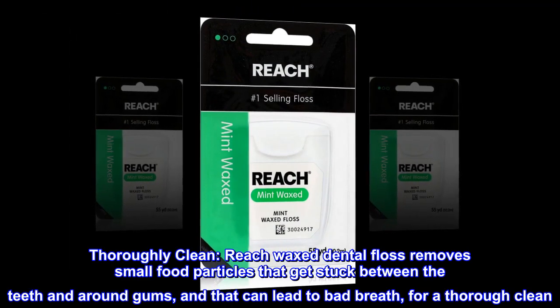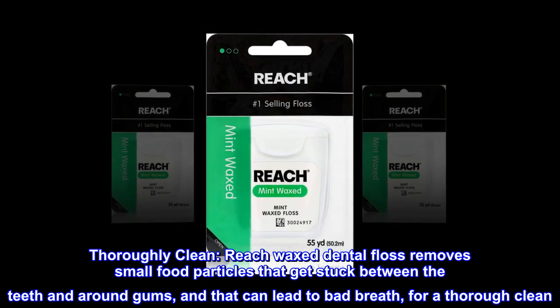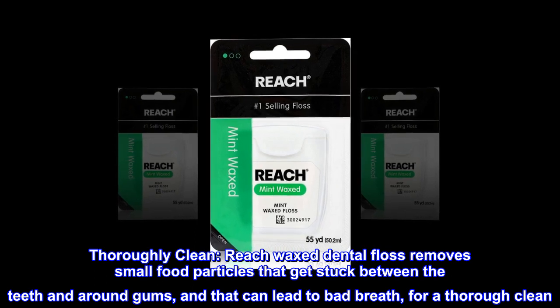Thoroughly Clean: Reach Waxed Dental Floss removes small food particles that get stuck between the teeth and around gums, and that can lead to bad breath, for a thorough clean.